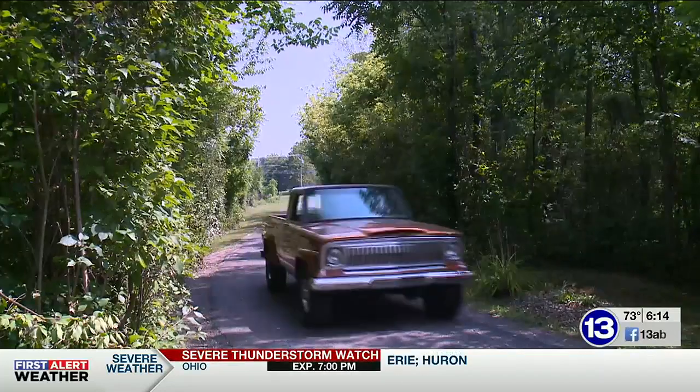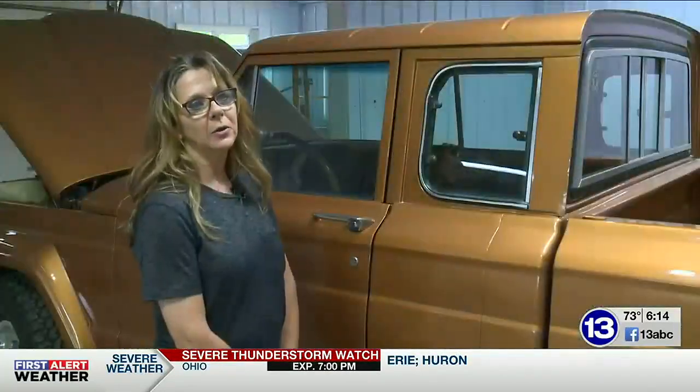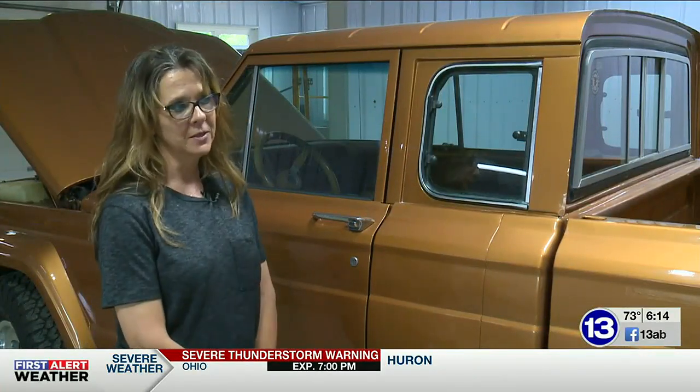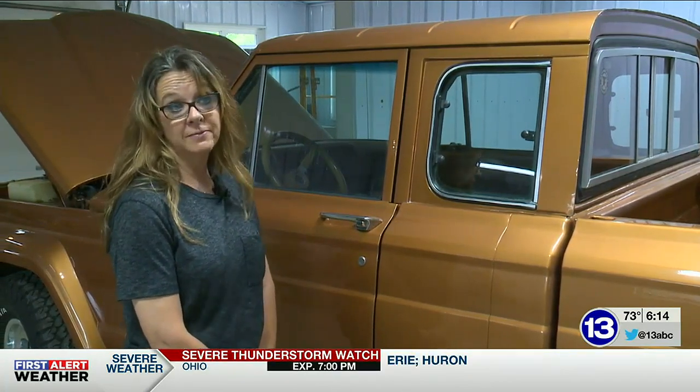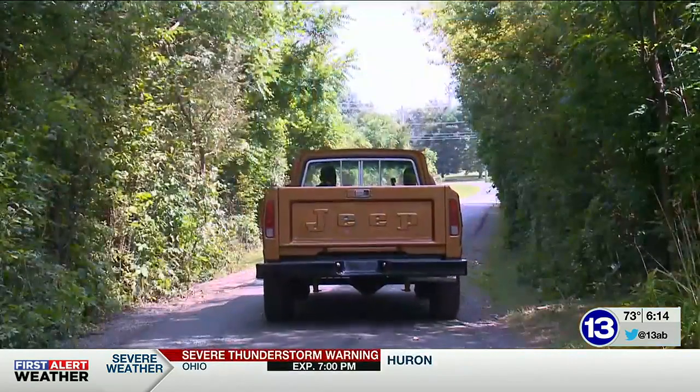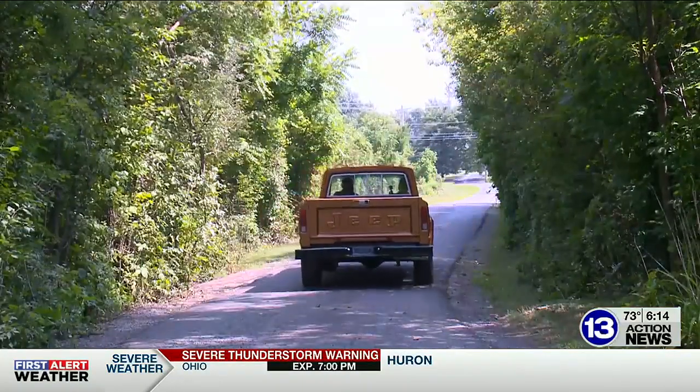The unicorn will be on display at Toledo Jeep Fest this year. Michael says he feels like a little kid about to go to the amusement park, he's so excited — there has become such a following that people are saying they're coming to Jeep Fest just to see it. Paula adds: "I wish my grandpa was here to see it, but I think he is."